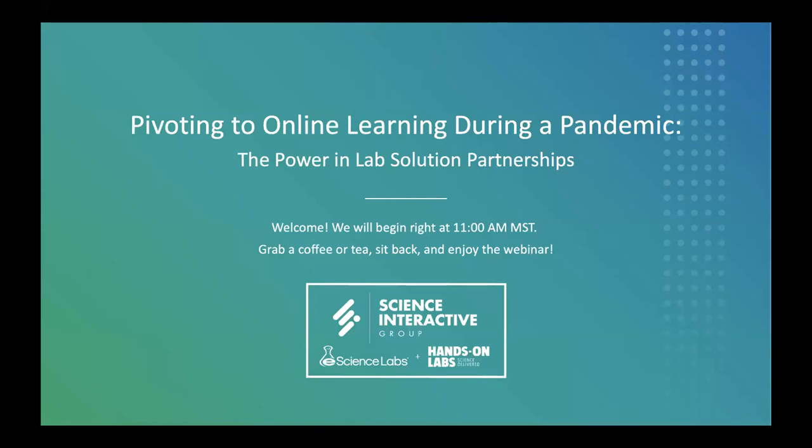Hi everyone, thank you for joining the teams at Hands-On Labs and eScience Labs today for our webinar on pivoting online during a pandemic and the power of lab solution partnerships. We're excited to showcase the partnerships we've been curating as well as the new digital products we've created together to help instructors like you transition their lab online. Before we get started, I'd like to take a moment to review the webinar logistics and give a brief introduction on what you can expect to see throughout this presentation today.